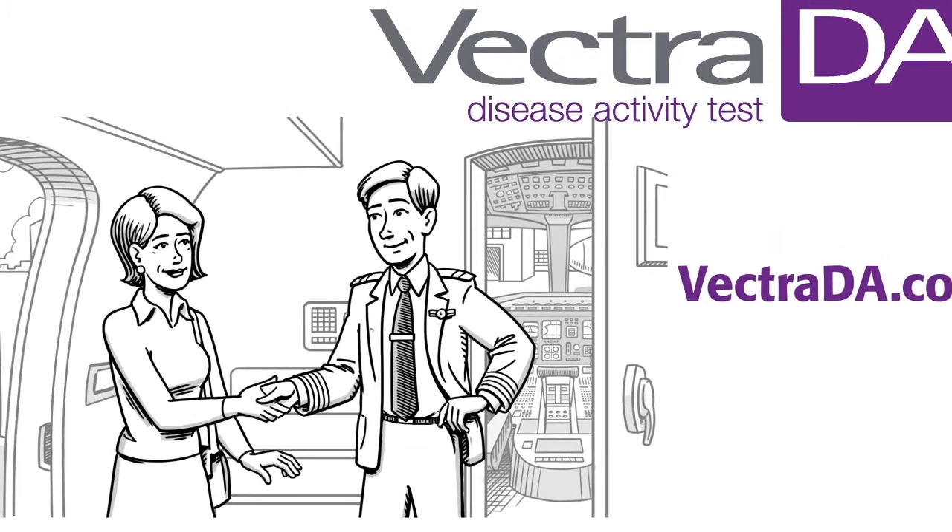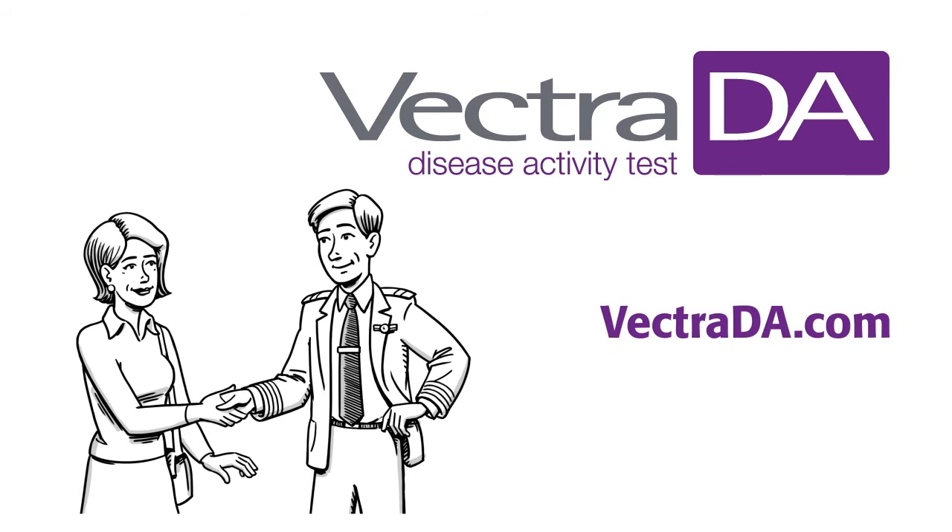Visit VectraDA.com to learn more. We'll be right back.